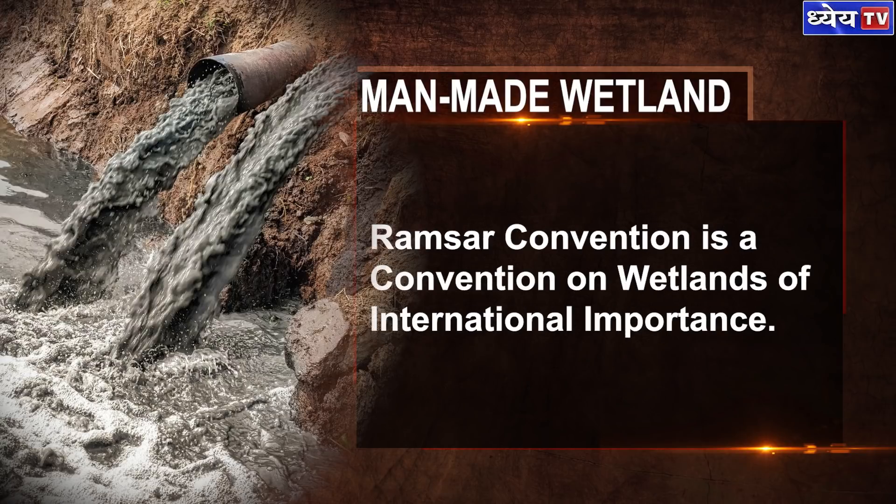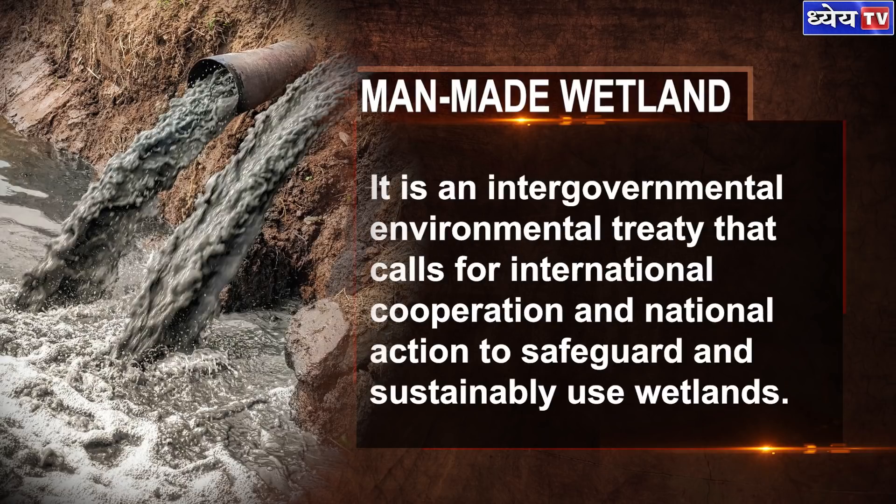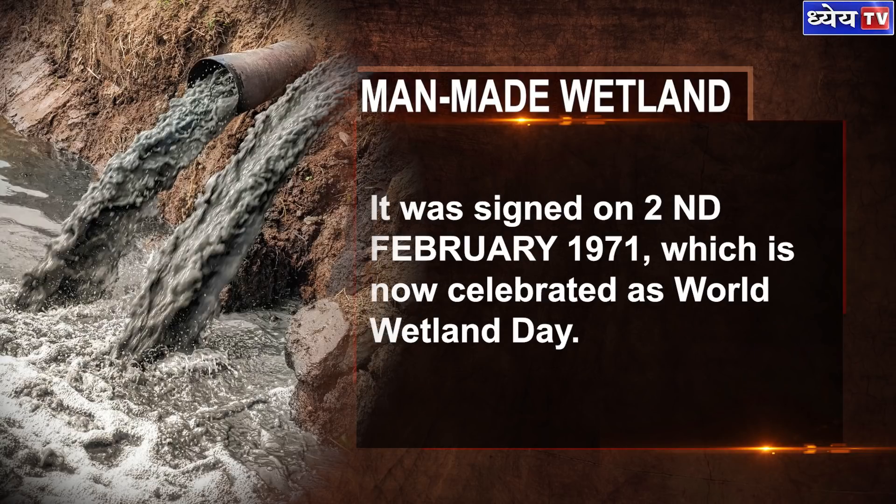The Ramsar Convention is a Convention on Wetlands of International Importance. It is an intergovernmental environmental treaty that calls for international cooperation and national action to safeguard and sustainably use wetlands. It was signed on 2 February 1971, which is now celebrated as World Wetland Day.